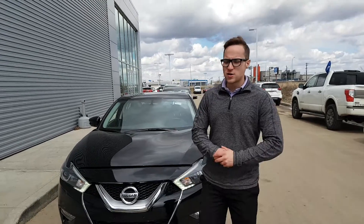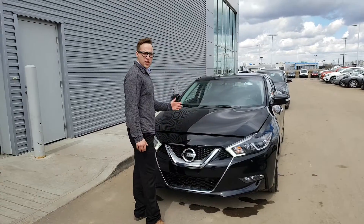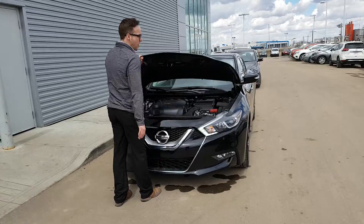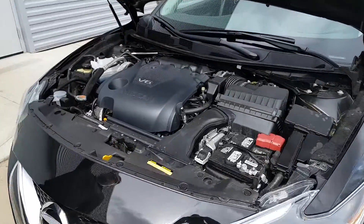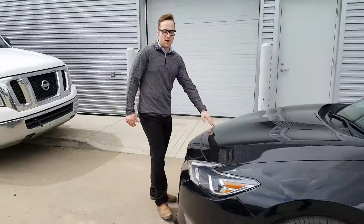Hey Gavin, Devin here from LA Nissan. I know you're looking for your pay stubs right now, so I thought I'd do a short little video of the 2016 Nissan Maxima SV. It's got a 3.5L V6 CVT — continuous variable transmission. Your vehicle will feel economic and have lots of get up and go.